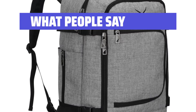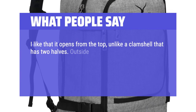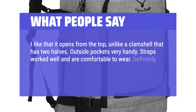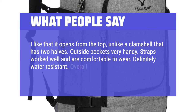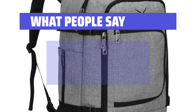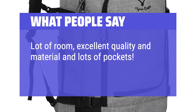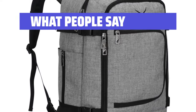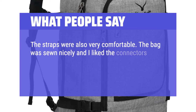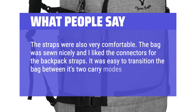What People Say: I like that it opens from the top, unlike a clamshell that has two halves. Outside pockets are very handy. Straps worked well and are comfortable to wear. Definitely water-resistant. Overall a great design, held up well, no issues or problems. Lot of room, excellent quality material, and lots of pockets. Love it. The straps were also very comfortable. The bag was sewn nicely and I liked the connectors for the backpack straps. It was easy to transition the bag between its two carry modes.